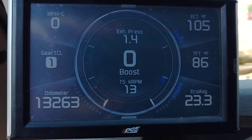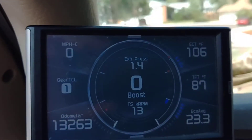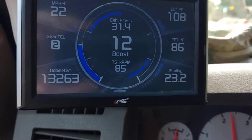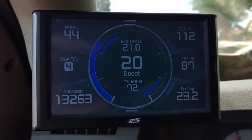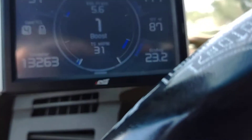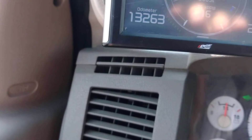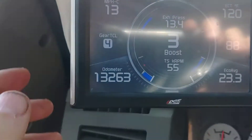Once I got all this work done, my instant average and my economy average on my fuel consumption actually started populating. And I totally forgot — the other thing I got working is the fuel gauge. So the Edge, or whatever monitor you have, or a Snap-on scanner, you'll also be able to see the fuel gauge.